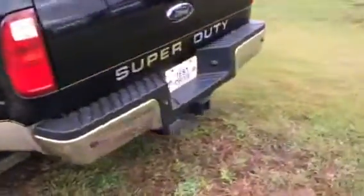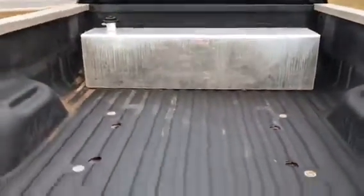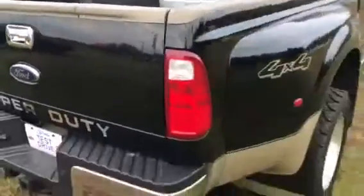No damage on this side. We have ran it through the shop and did a complete inspection on it. It looks like it did have an auxiliary diesel fuel tank in there as well.